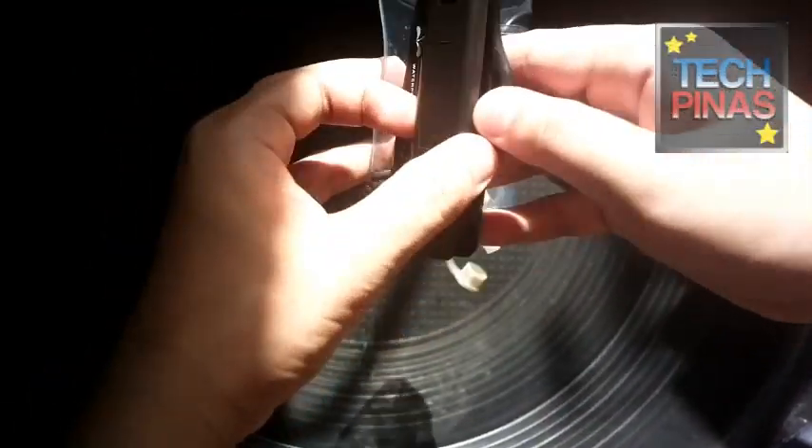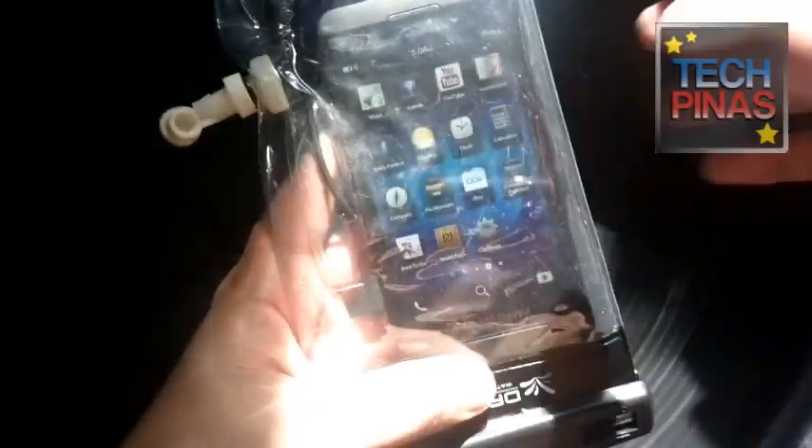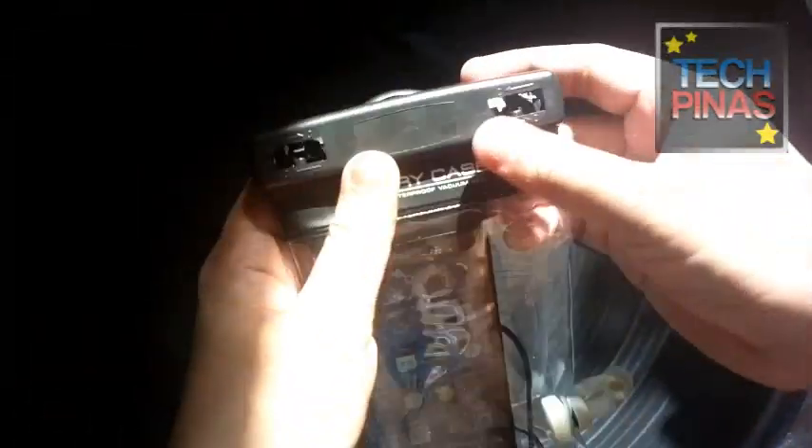This is how the case looks. It has a lock at the top which prevents water from getting inside. It also comes with a pin for your audio jack, so it allows you to listen to music even while you're splashing at the beach or biking, for example.